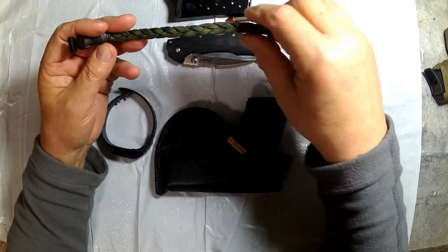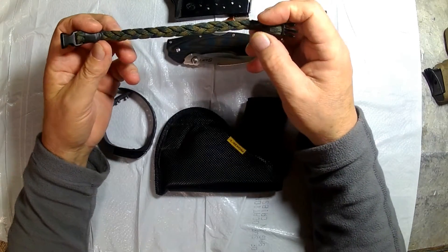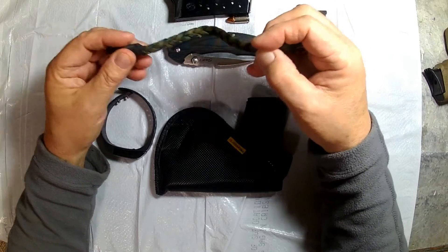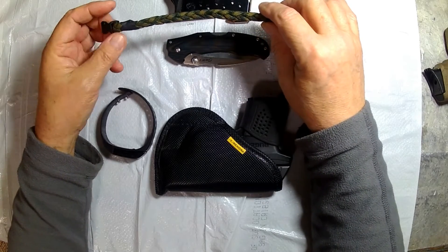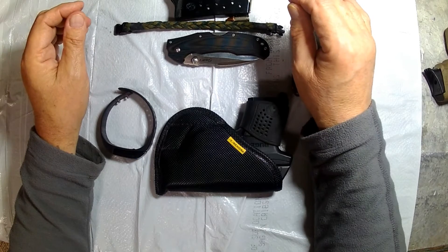I wear a paracord wristband on my right wrist, and it gives me about six feet of paracord if I needed it. I always wear that — it's in camo. I like the way it looks and I like the purpose if I do need a piece of paracord.